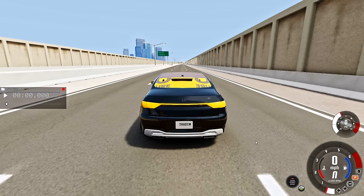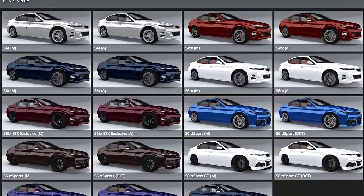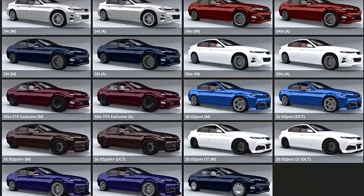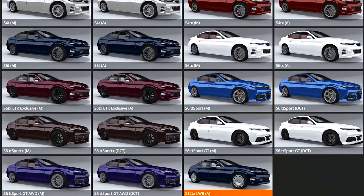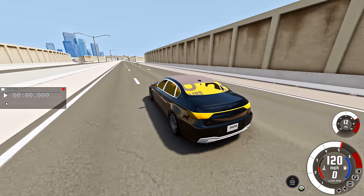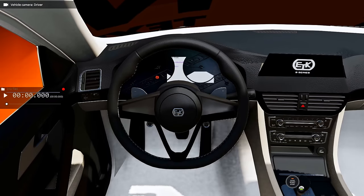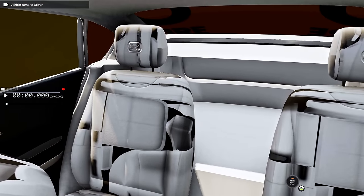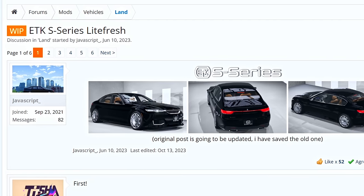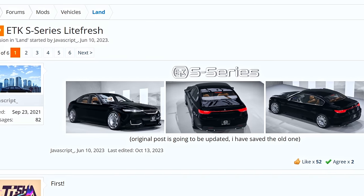ETK S Series is another mod that used to be very popular in the BeamNG community. While the car includes 19 configurations, personally I think they look very similar — they mostly differ only in minor details. I was never a fan of this mod because it always seemed quite common to me, but I must say I quite like it now. Unfortunately, the mod is outdated and contains many parts that no longer have textures. But for lovers of this car, I have good news: user JavaScript has been working on an improved version of the ETK S Series for a few months now, and it looks very promising.